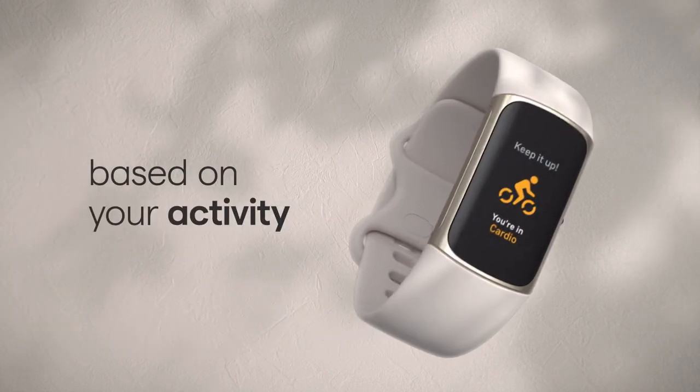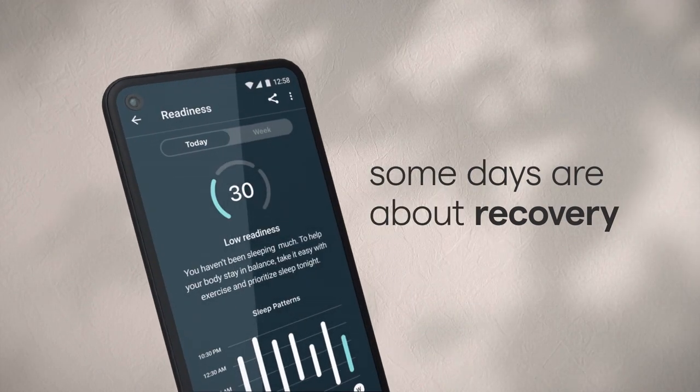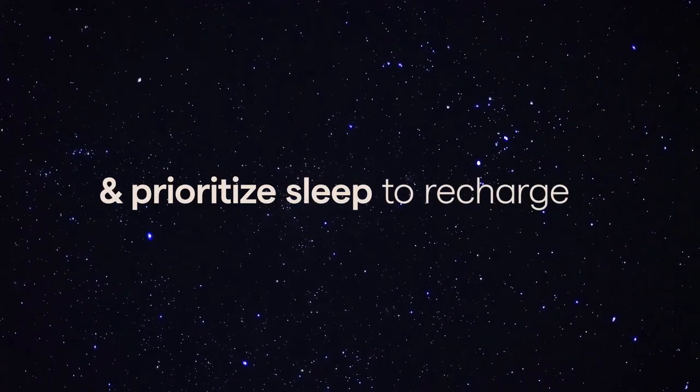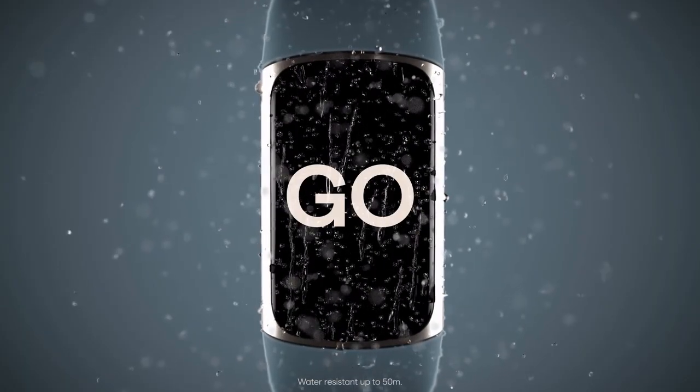A great timepiece can improve your look and make you feel good in addition to telling the time of day. In addition to tracking your exercises and monitoring your heart rate, smartwatches can also provide notifications and provide you access to voice assistance. You can utilize your wrist for simple chores while wearing a connected watch and leave your phone in your pocket.